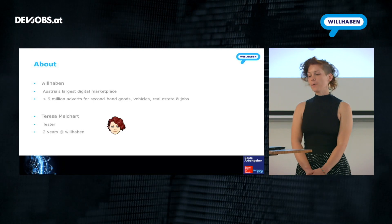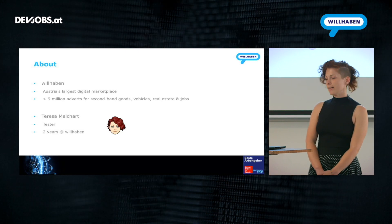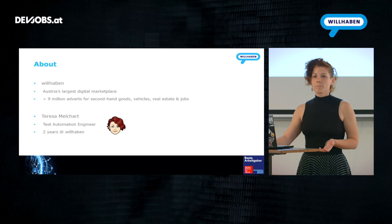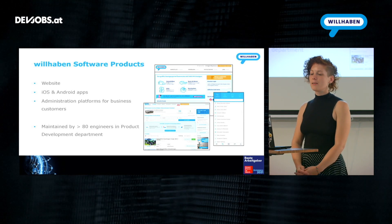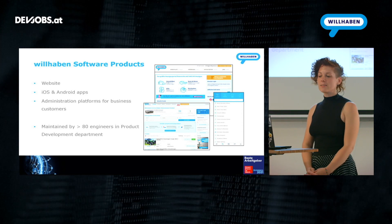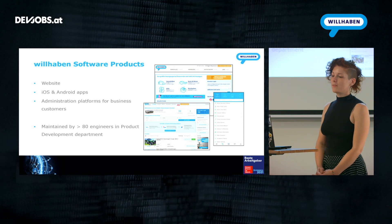I am Teresa Melchert. I started at Willhaben two years ago as a tester, but actually also as a test automation engineer and front-end developer. So let's just say I'm a software engineer at Willhaben. We have the website, an iOS and an Android app, as well as administration platforms for our business customers, and those are maintained by a bit over 80 engineers in our product development department.